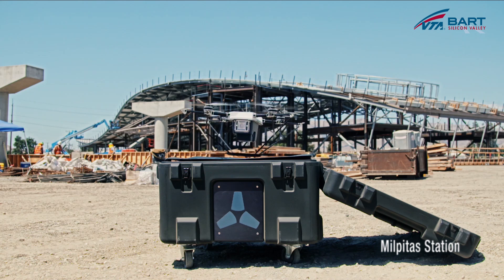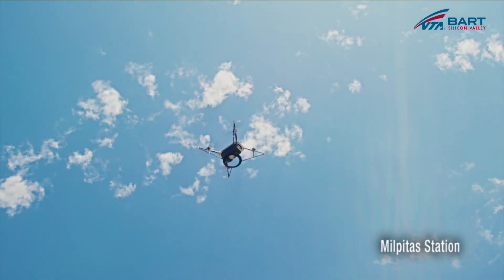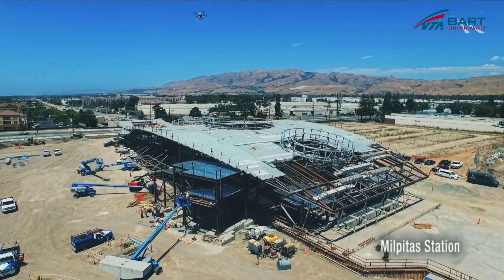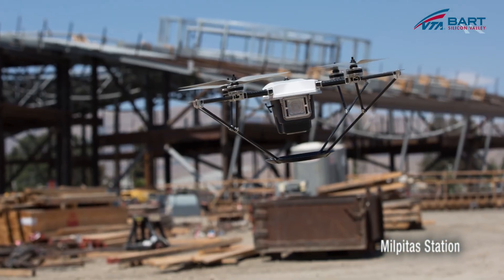How high do your drones fly and who's flying them? While the elevation of the aircraft varies, we usually fly about 150 feet, which keeps it clear of any structures — or most importantly, the cranes that are out here on the construction sites. We always have a pilot there as a safety monitor whenever they're flying, but the robots are completely autonomous.